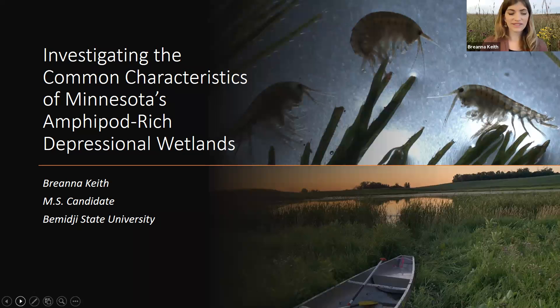Thanks for coming to this presentation today, everyone. I know it's a bit different from your areas of expertise based on reading the abstract booklet, but I hope it'll still pique your interest. My name is Brianna Keith. I'm a graduate student at Bemidji State University, and I'm a graduate research assistant on a project that investigates the common characteristics of Minnesota's amphipod-rich depressional wetlands. And if you're wondering what an amphipod is, those are the crustaceans pictured here, but I'll go into that in a bit more depth.